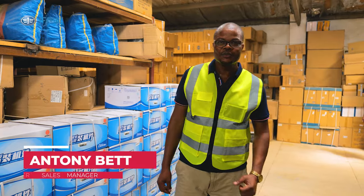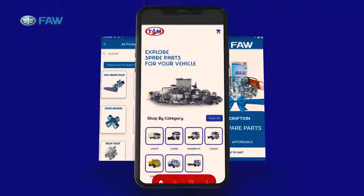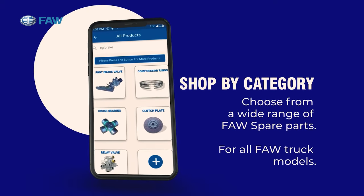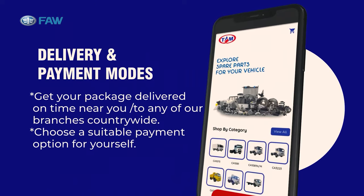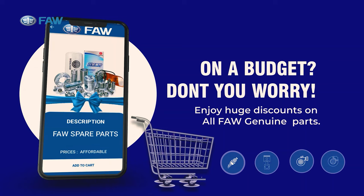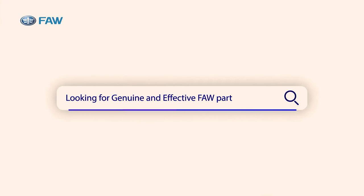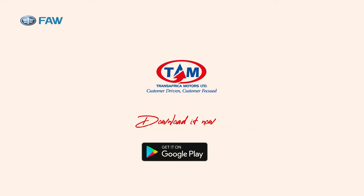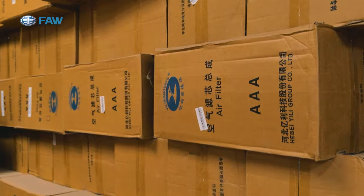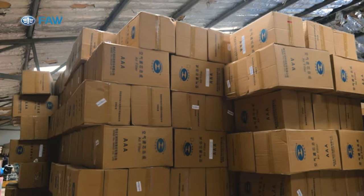My name is Anthony Pet. I'm the After Sales Manager for Trans Africa Motors, in charge of all head of operations. We have five branches for backup operations — these branches have the showroom, workshop, and stores complete. We also have service vans across all branches so that any truck does not get stuck on the highway due to a mechanical breakdown. We have all the parts for all our models, old or new.